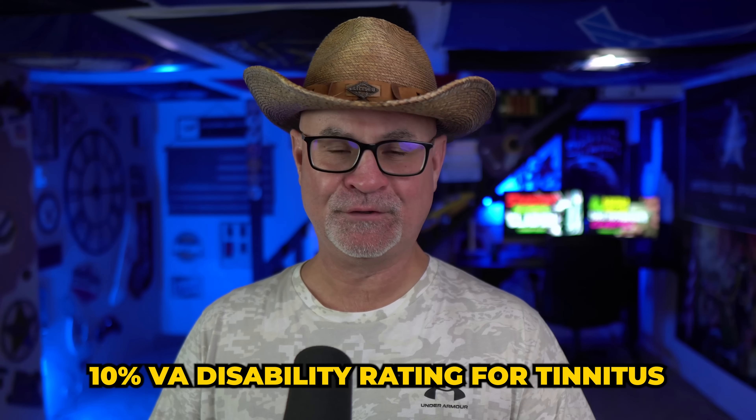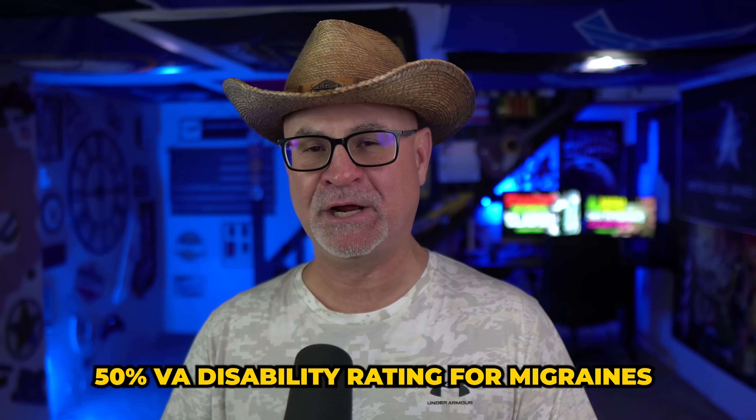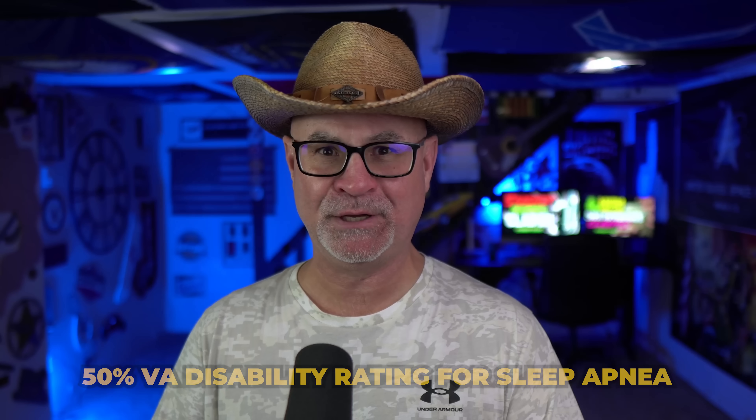So this is how you can take a 10% VA rating for tinnitus all the way up to 100% rating just by filing three secondary claims. Your 10% rating for tinnitus is your anchor — your primary, direct service connection claim. Then 70% for mental health, 60% for Meniere's, and 50% for migraines or 50% for sleep apnea — pick one. That puts you at 95%, rounded up to 100%. You're done. All you have to do is protect your rating with only four conditions to keep track of until the 20-year mark where they can't take it away anymore.